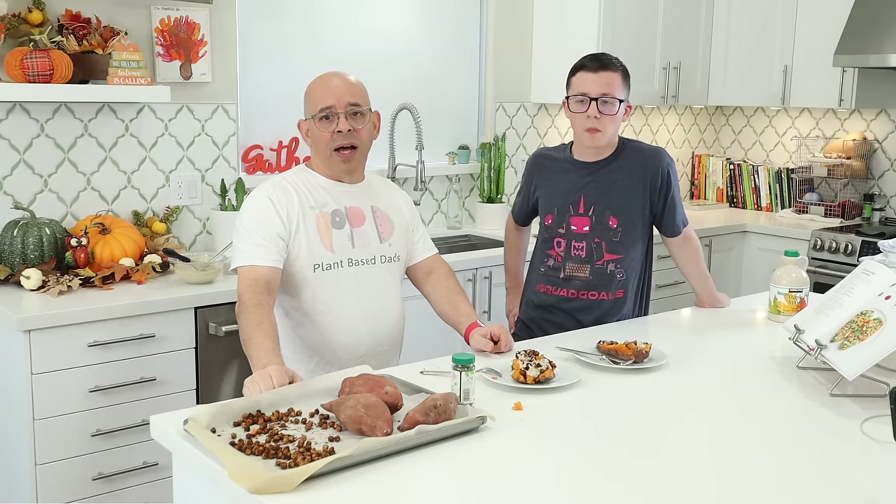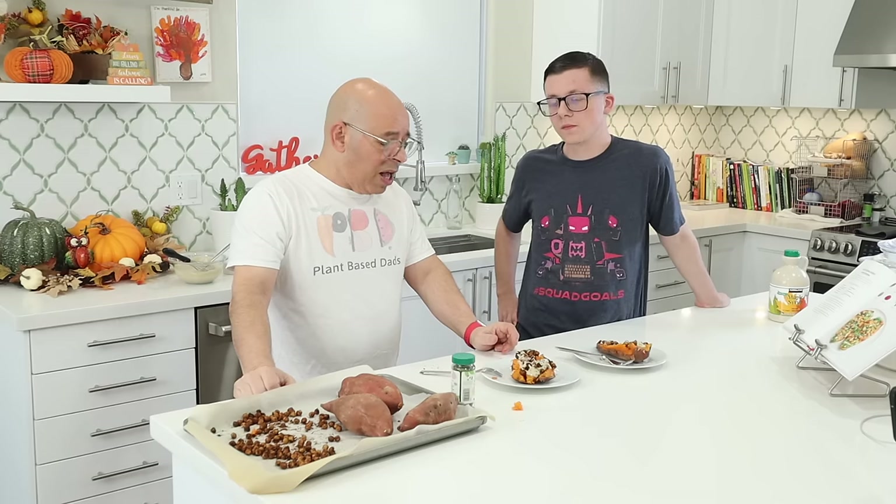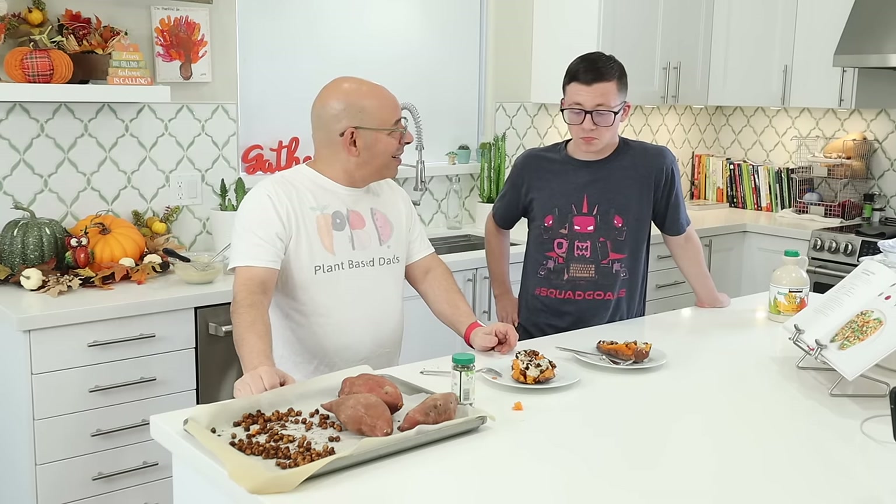That's our video for today. Hit that like button, show us some love, click the subscribe button and the bell — we get notified every time we post a video, usually every Tuesday. Leave a comment below: have you made anything out of this book? This is like our fourth recipe and we absolutely love it. We'll see you next time. Bye-bye!